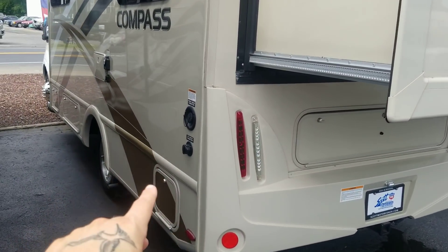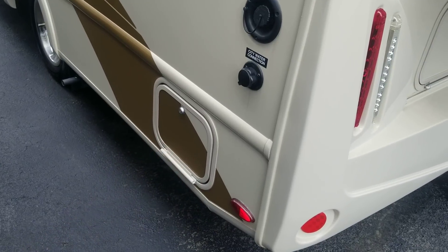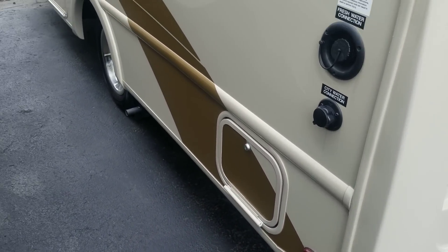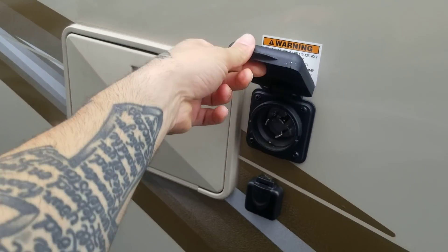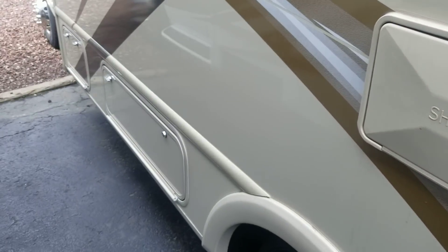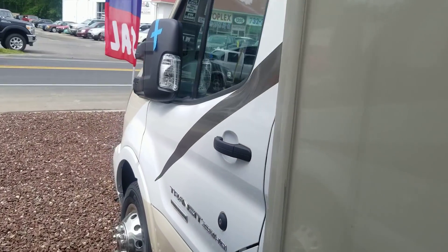And here's your hook-ups. Water — the gray and the black connect, and there's one exit. Here's your electric hook-up. Outside shower. And propane there.